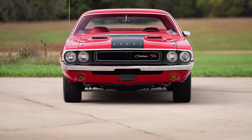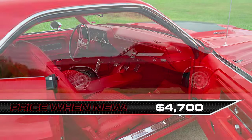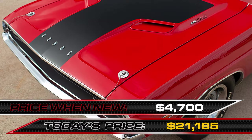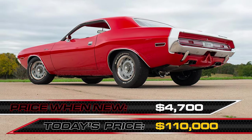Brand new in 1970, this Challenger cost around $4,700. Today, this muscle car titan commands respect and a hefty price tag. At auction, look to be parting ways with about $110,000 to return to the glory days of muscle car 1970 heaven.